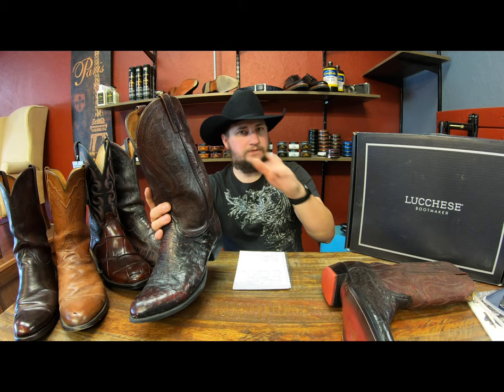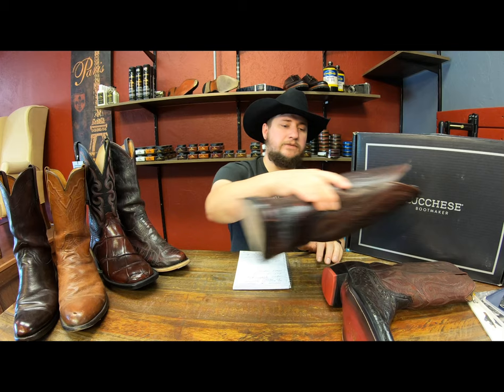Also worth mentioning: almost all Lucchese boots are leather lined on the inside. There are various variants of leather liners they use. I've only seen maybe two pairs without a liner — years ago — and those were either made-to-order that way or possibly fakes. Just about every other pair is lined.